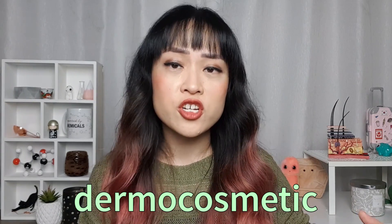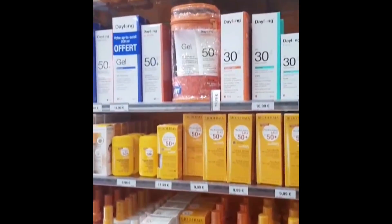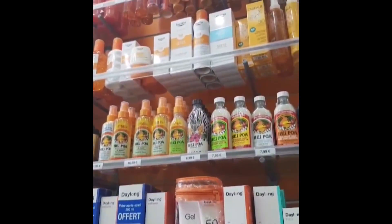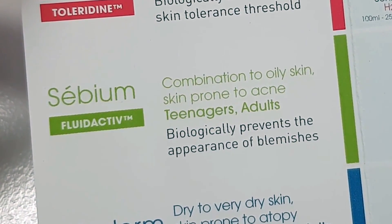Bioderma are a dermocosmetic brand. There's a tradition in France where if you have a skin problem you go to a parapharmacy and talk to a pharmacist about what problems you have, and they'll recommend you the right skincare products from one of these dermocosmetic brands, which are usually formulated with the science behind how skin works in mind. If you've ever been to a French parapharmacy, you'll know it can be pretty overwhelming. So today I'm going to help you if you've ever looked at the CBM range and wondered which product is right for you.